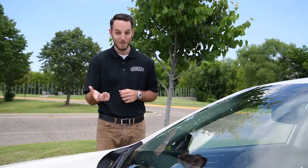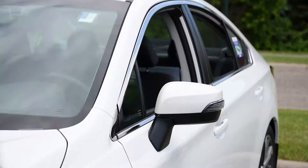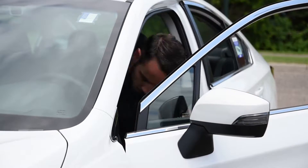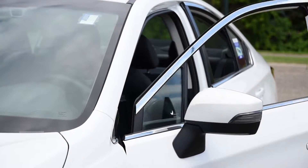So now let's get to the driving review part of this. Let's go for a little spin around here in the Legacy.